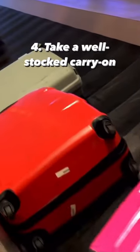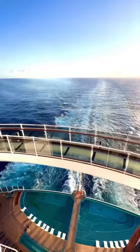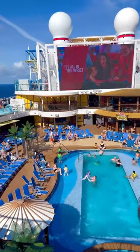Four, take a well-stocked carry-on with you as you won't see the rest of your luggage for a few hours. This includes sunglasses, sunscreen, meds, necessities for the kids, and phone chargers.